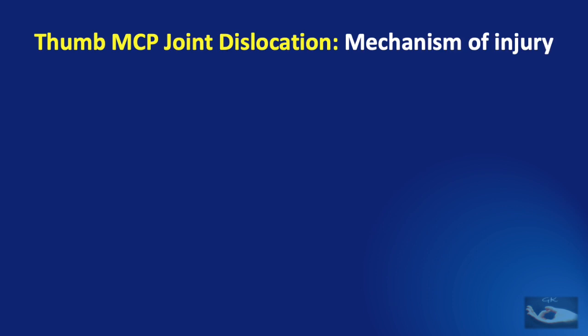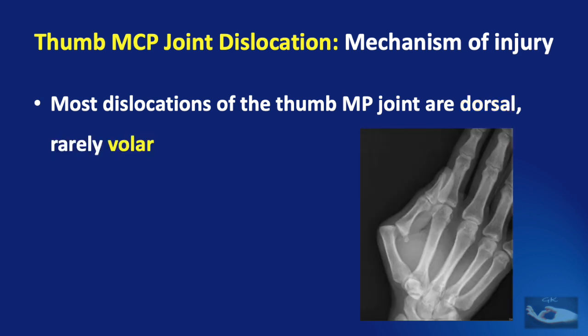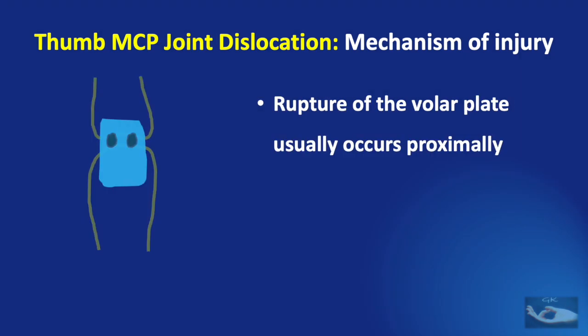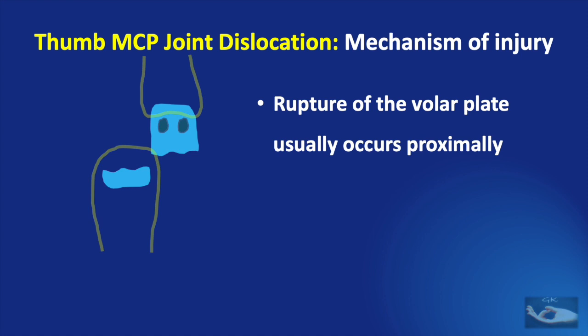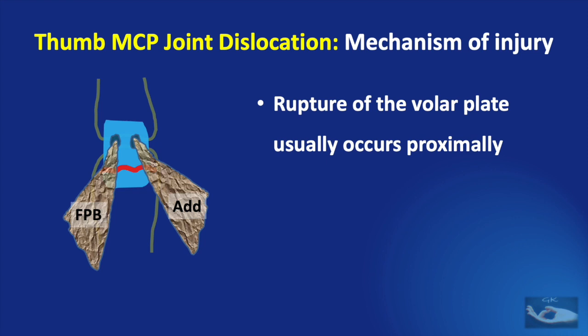Most dislocations of the thumb metacarpophalangeal joint are dorsal; volar dislocations are rare. The commonest mechanism of injury is hyperextension at the thumb metacarpophalangeal joint, especially when falling on an outstretched hand. This leads to complete rupture of the volar plate, the capsule, and part of the collateral ligaments. The rupture of the volar plate usually occurs proximally where it is very thinly attached to the neck of the first metacarpal, so the dislocating proximal phalanx pulls the distal part of the volar plate along with the sesamoids and the attachment of the thenar muscles. When this dislocation is reduced, the thenar muscles will continue to splint the reduced metacarpophalangeal joint.